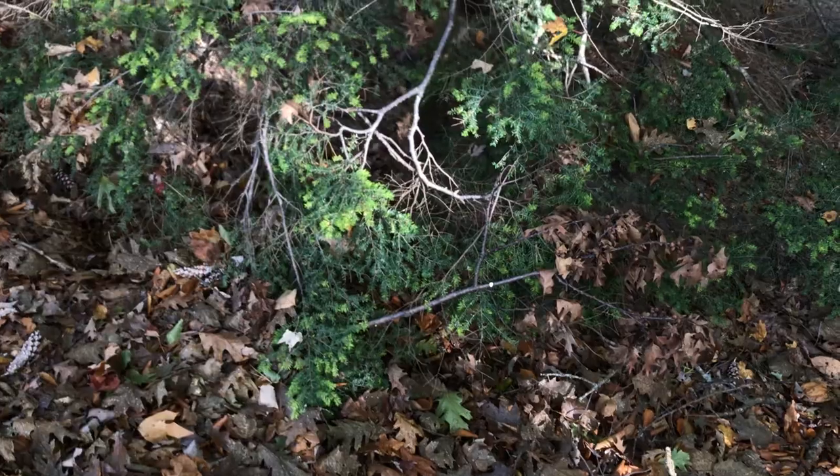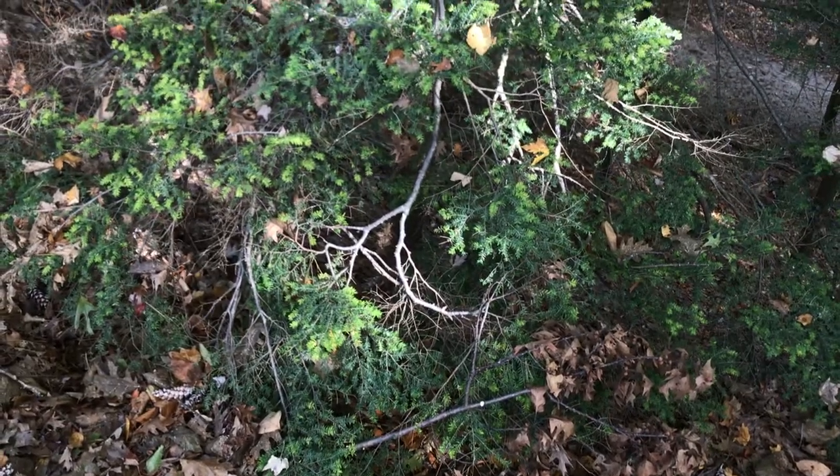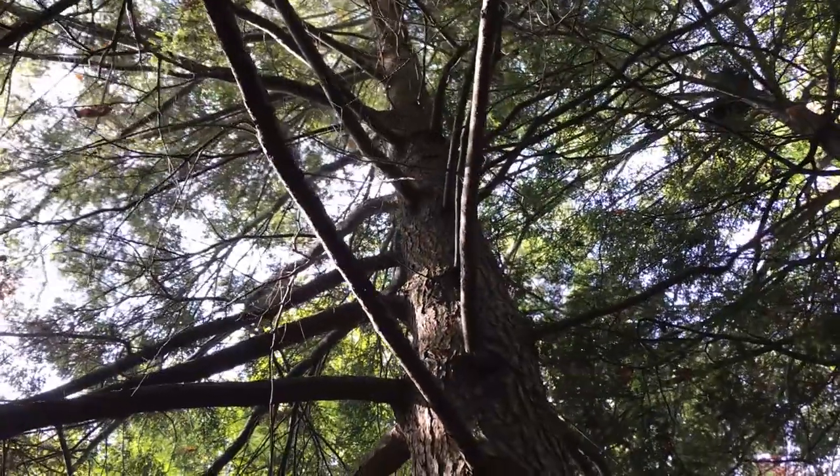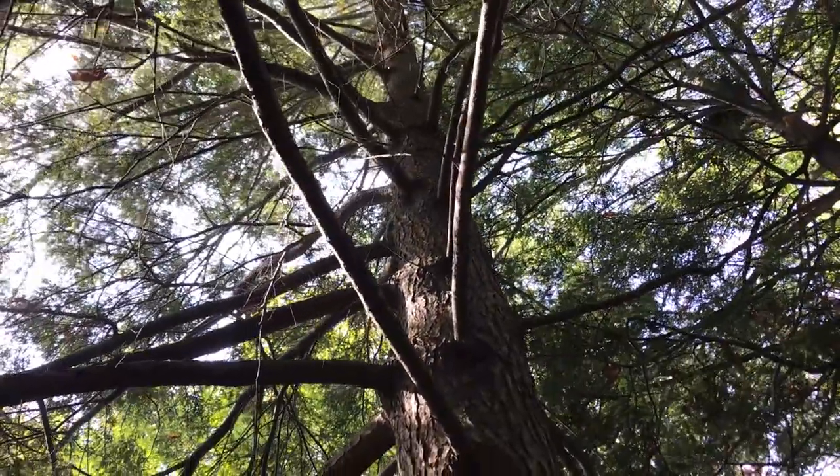HWA is impacting our eastern hemlock trees here in Michigan. Our eastern hemlocks are a pretty common tree, roughly 170 million in the state. Most of those are in the UP or the northern lower, but we do have quite a few down here in this area, mostly hugging our dune ecosystems and our coastal areas by Lake Michigan.